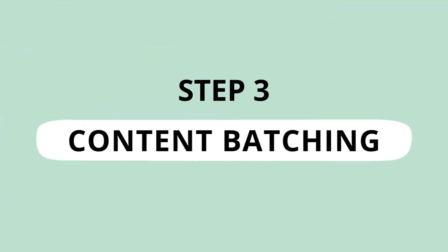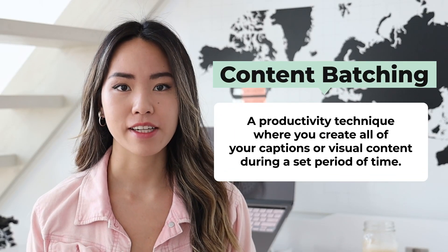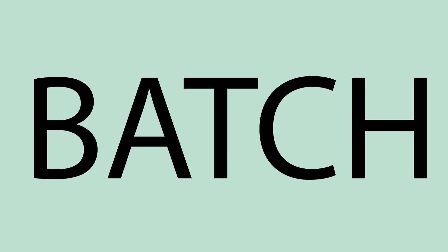Once you've organized your content pillars, the next step is to batch the content. Content batching is a productivity technique to create a bunch of content in advance in order to speed up your workflow and save you time. So instead of spending an hour planning, creating, and publishing one Instagram post every single day, you spend that hour batching an entire week or even a month of content. The most efficient way to batch is to batch in chunks.